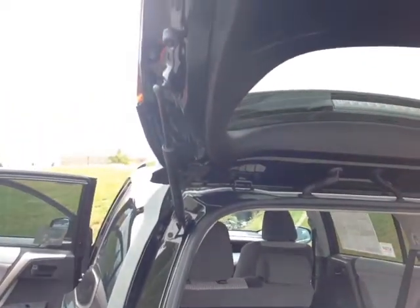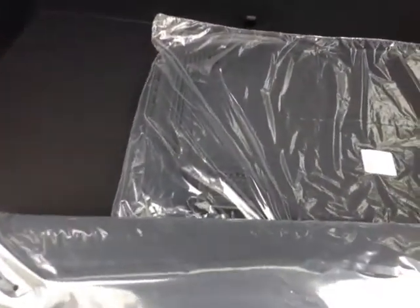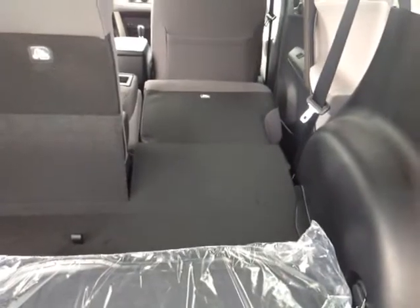The liftgate itself is hydraulically assisted and features a convenient pull-down handle. As we make our way down into the cargo area you'll see we have RAV4 carpeted cargo and floor mats, and obviously more than enough cargo room, especially with that back seat folded down.